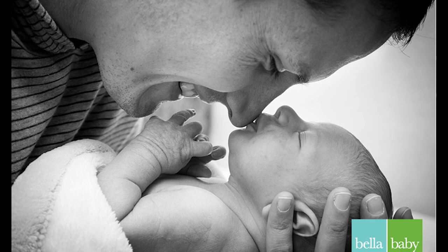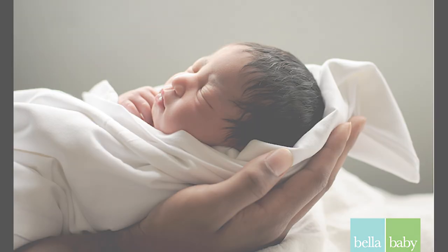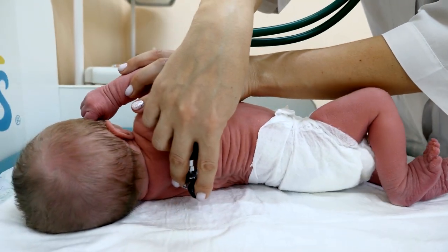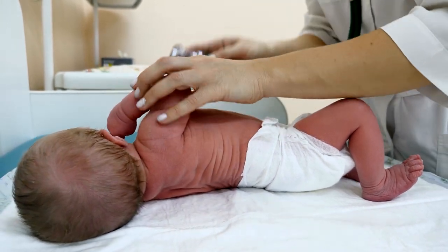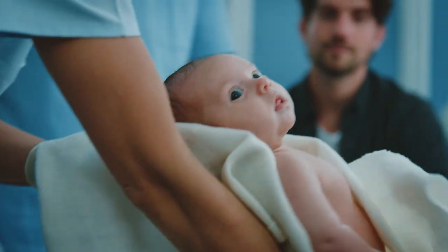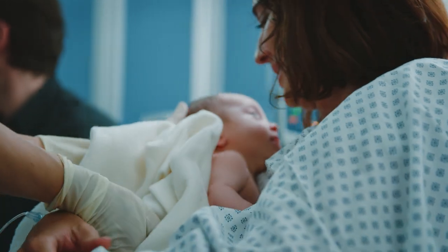Professional photographers are also available seven days a week to capture those first moments with your new babies. Upon arrival to the postpartum unit, you can expect to be greeted by your family nurse and a nursing assistant who will assess you and your baby and acclimate you to the unit. Your new baby will receive the first of their medications: erythromycin antibiotic ointment, vitamin K injection, and hepatitis B vaccine at this time.